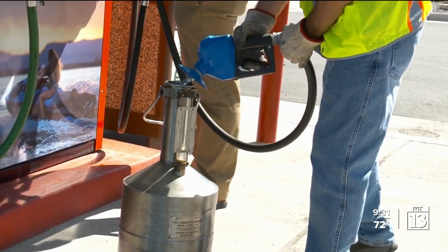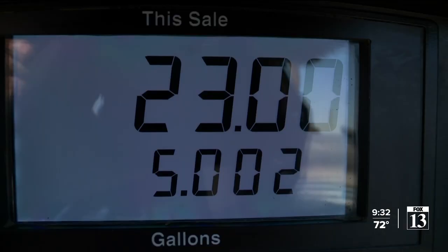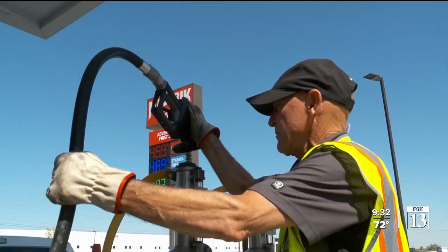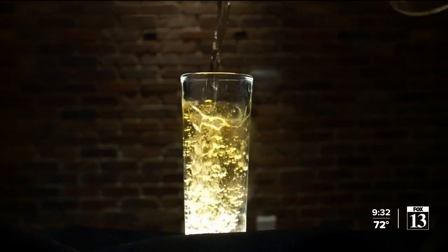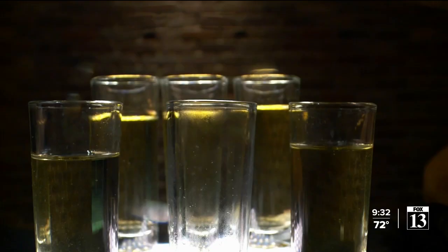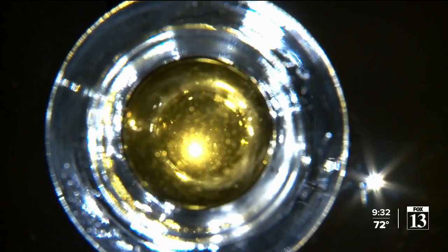Cofford showed us an inspection at a Maverick station in Salt Lake City. His team pumps fuel up to a five-gallon mark on the device in the back of the truck, then compares it to what the pump displays. A slight discrepancy in favor of the station or customer is allowed, but only slight. So this is six cubic inches — if you think of a cubic inch as just about a shot glass, out of five gallons the customer is getting approximately six extra shot glasses of gasoline. Correct. We were figuring it was a percentage of a penny.